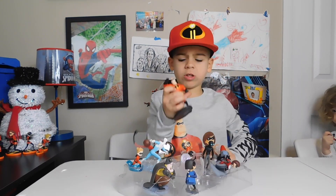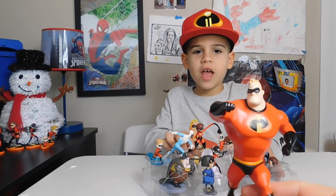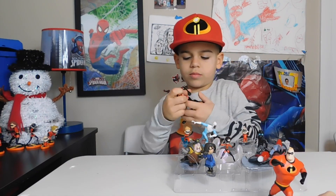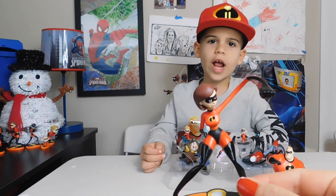Here is Mr. Incredible. He is strong and he can break them off. And here is Elastigirl — she is very stretchy.